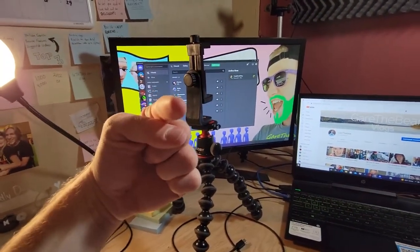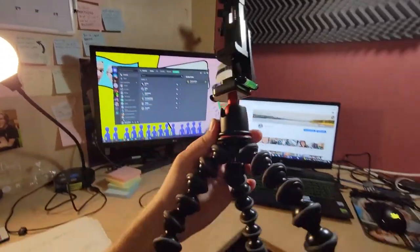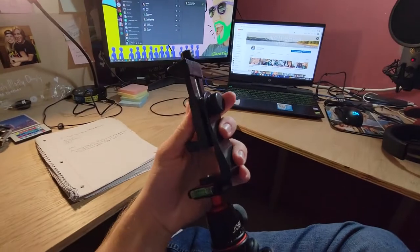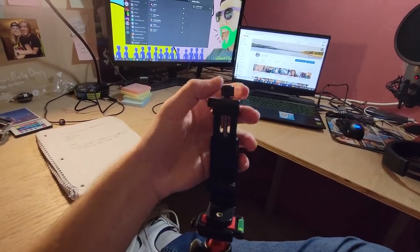I also use this phone — the Galaxy S21 — with the Joby GorillaPod and one of these little phone clamp things. I just twist it in and it holds.